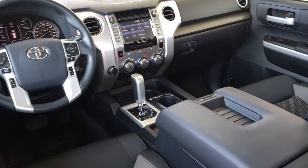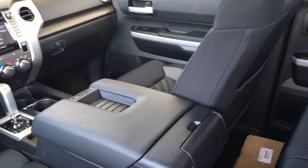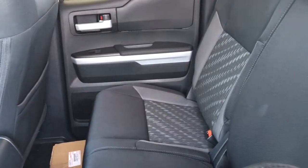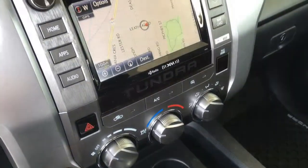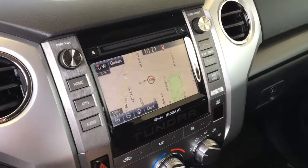Inside the cabin you'll find premium cloth upholstery with silver accent trim, air conditioning, power windows and locks, heated sports seats, tilt steering, a power driver seat, cruise control, a trailer brake controller and an AM/FM/CD/XM radio audio system with Bluetooth, navigation and a backup camera.